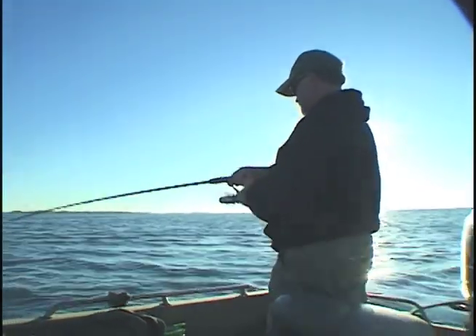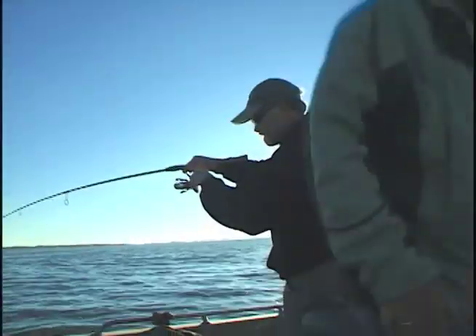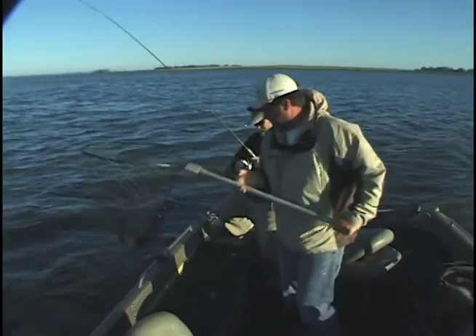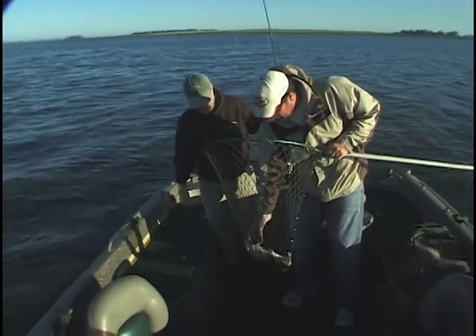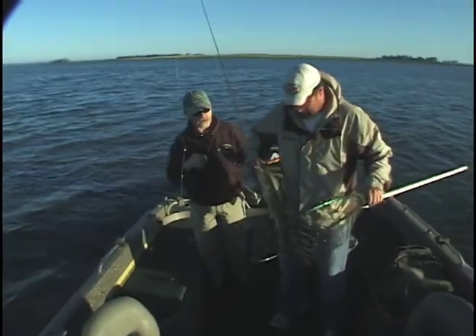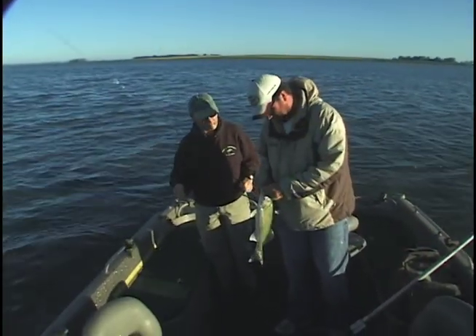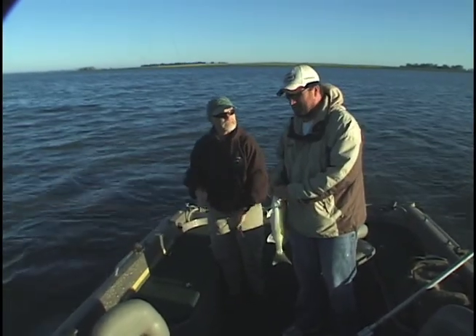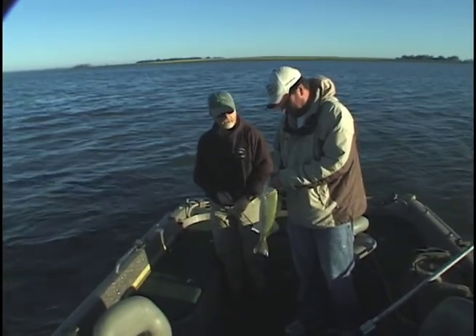Got one on here! Nice eater — good fish. Boy, are they fat. Right off the bat here. So let's tell the folks what we're doing. We're working some sunken humps out here. On the edges of them, there's some rock, some rubble on the sides of the hump. The fish have been holding 11 to 14 feet, so we've just been going through with bottom bouncers, working the brake line. Do you find they're hanging more in rocks than sand? Every day is different, every year is different — just the last couple of days that's been the pattern.